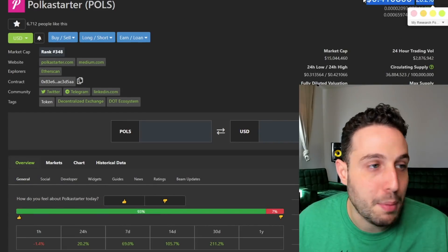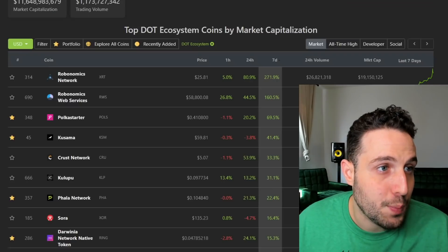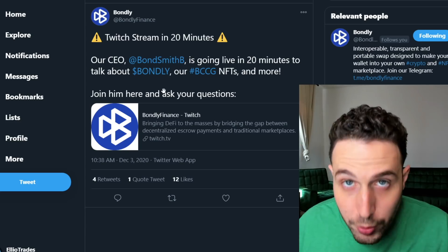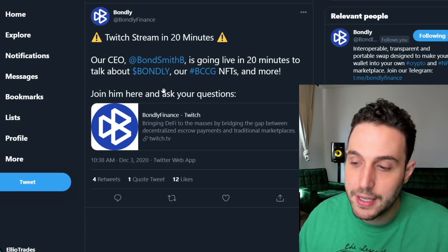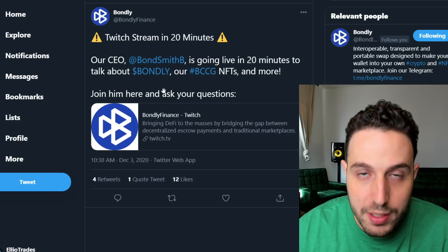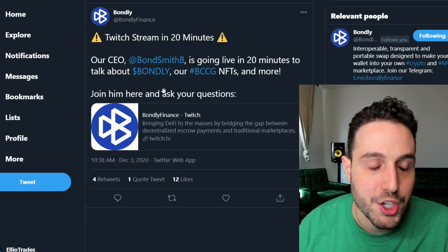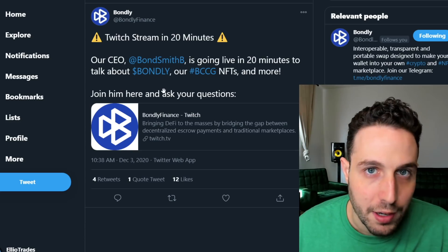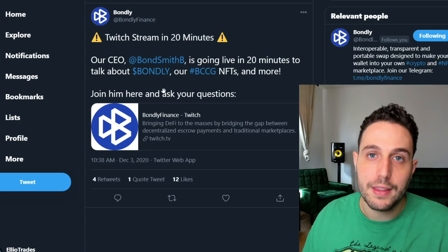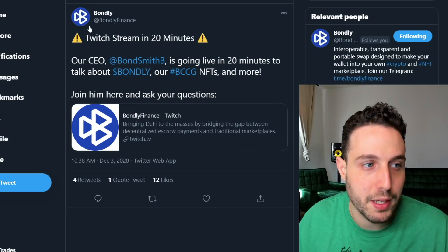We have a 20% pump in Polkastarter, which is doing nice gains — another Polkadot project. That brings us to some projects we've covered that are about to have their token generation event on Polkadot. The beginning of projects, while they can be very volatile, tends to see a huge upward tick right when they launch. Based on the feedback I've gotten on my Bondly coverage and the people surrounding the project, there is a ton of FOMO over the Bondly token that I believe will translate into a pretty explosive launch.